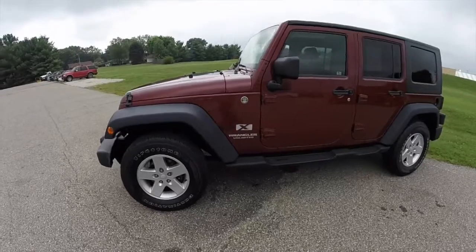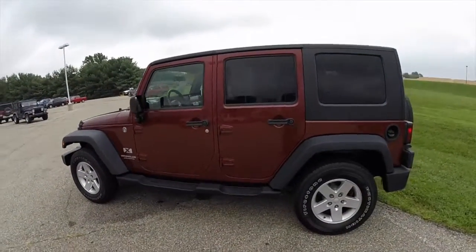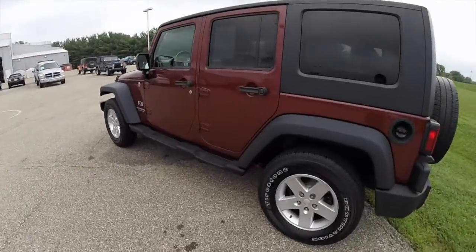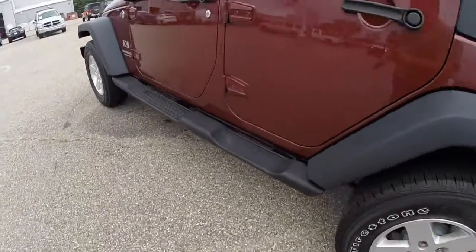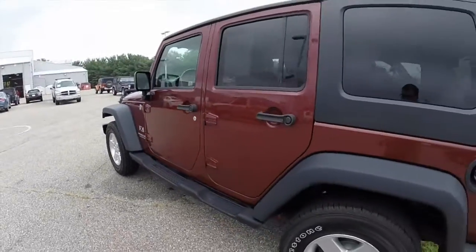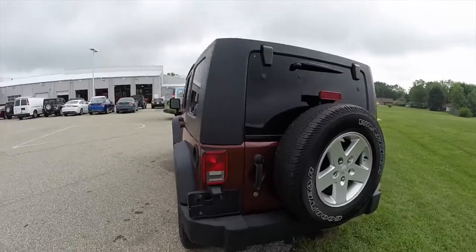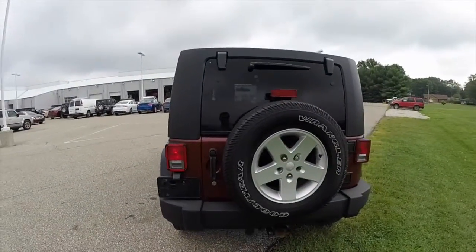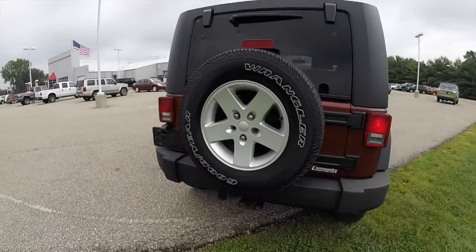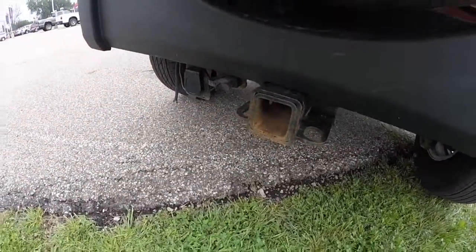This Wrangler is painted in red rock crystal pearl coat. It has the black three-piece freedom hard top and the black side steps along underneath the doors. It also has a rear window wiper and a rear window defroster, as well as a full size spare tire.